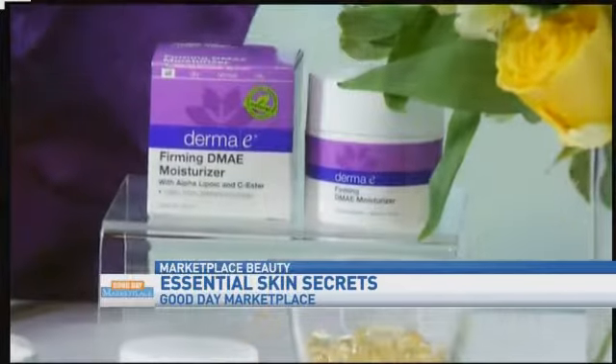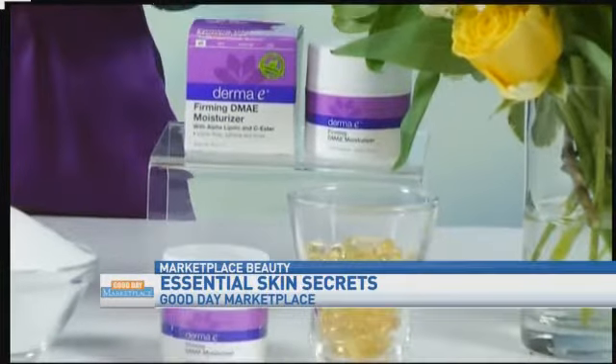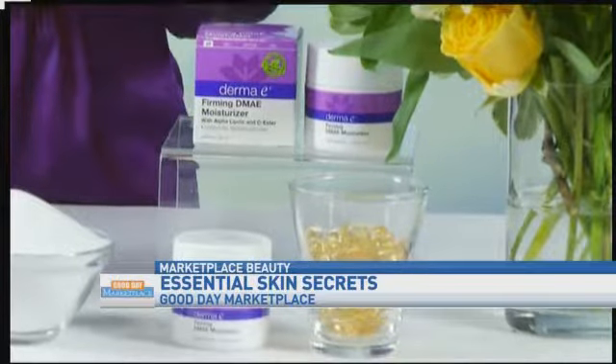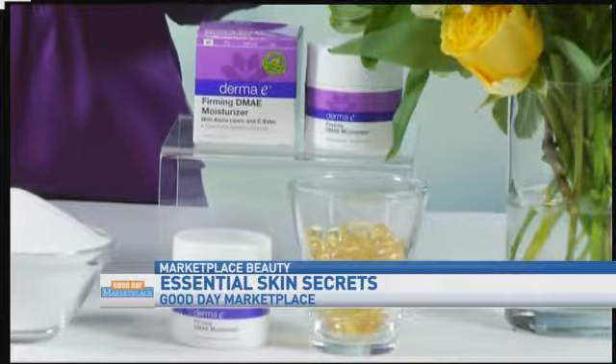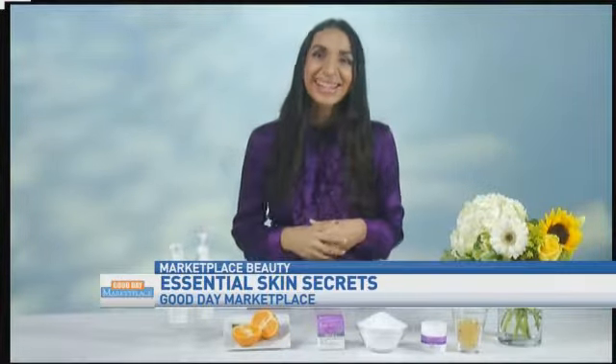And after we've cleansed our faces and exfoliated, what do you suggest for moisture? Well you want something that's very nourishing this time of year but it absorbs instantly. This is Derma E's firming DMAE moisturizer and I really like it because it's clinically proven to increase hydration, firmness, and elasticity. It locks in the moisture and it smooths skin. It's got three really cool ingredients: DMAE, alpha lipoic acid, and C ester. C ester is actually a form of vitamin C, and what all of those ingredients do is they also target fine lines, wrinkles, and loss of elasticity. So you're not just getting a really great moisturizing treatment but you're also doing some anti-aging, and we all love some of that at the same time.